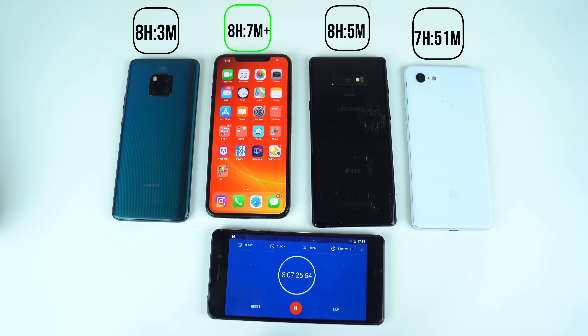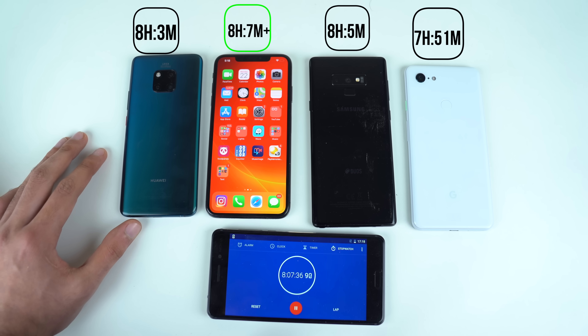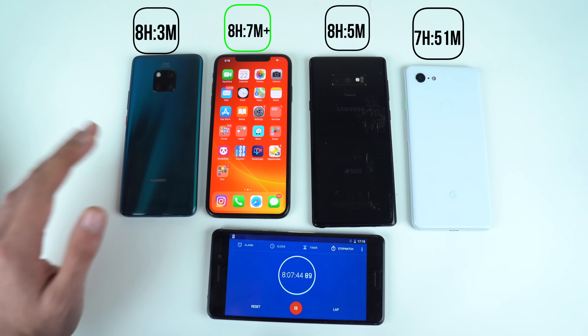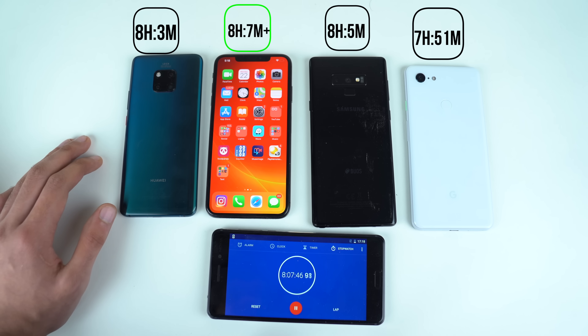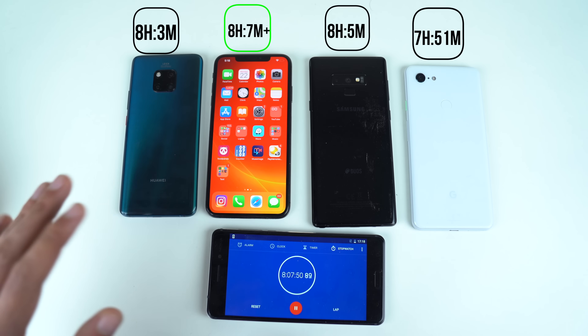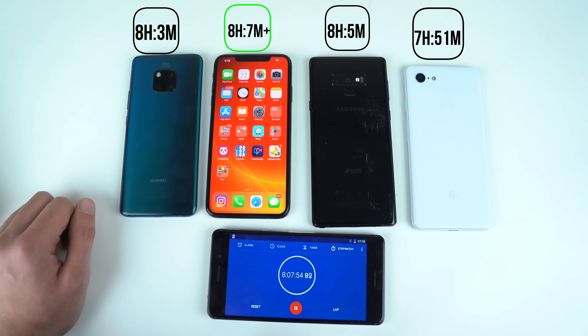The Pixel 3 XL was the first one to die. The score is a little improved compared to the Pixel 2 XL, but not much of an improvement. The Huawei Mate 20 Pro — I honestly thought this phone would easily win this test. With a 7-nanometer chip and a 4200 mAh battery, it wasn't enough to beat the iPhone. The iPhone is the superior 7-nanometer battery phone, by just 3% — not much of a difference, but a win is a win.